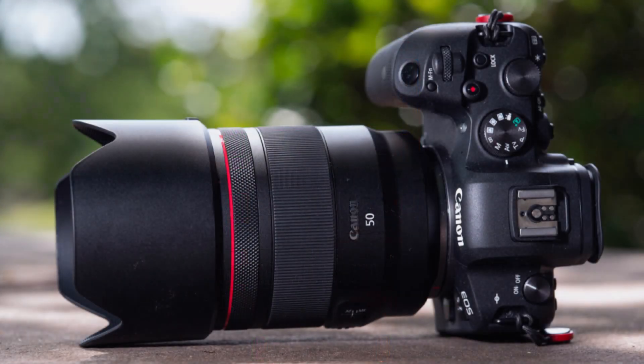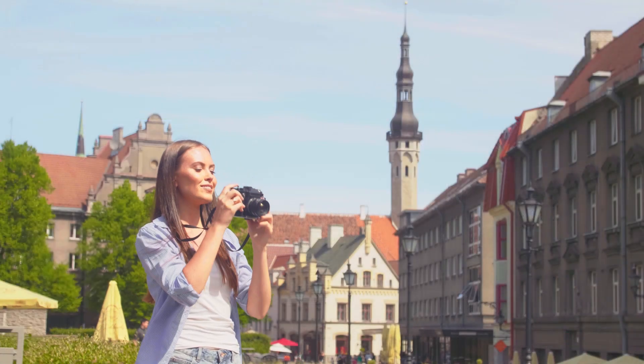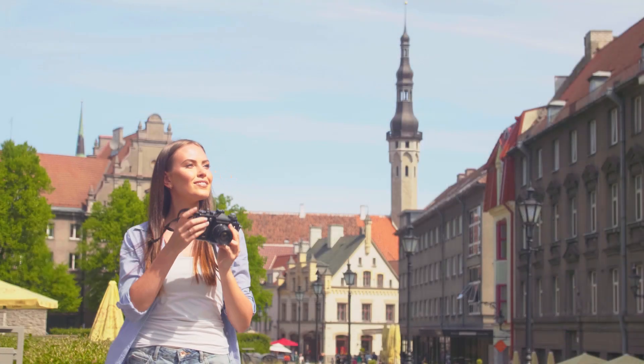The lens boasts a robust build quality with a metal barrel, providing durability and a premium feel. It's designed to withstand the demands of professional use.